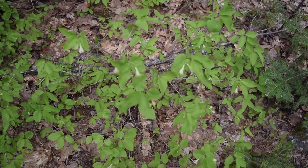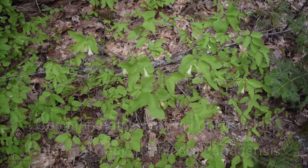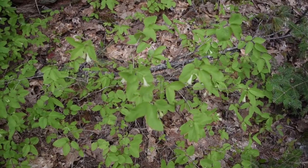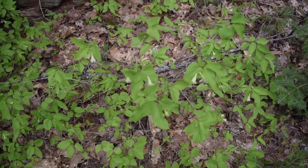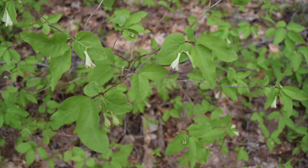Right here we have some native honeysuckle. This is not like the Japanese or Asian honeysuckle — this is native to North America. This is the type of honeysuckle you want to eat: the flowers, the young leaves, and the fruit from.